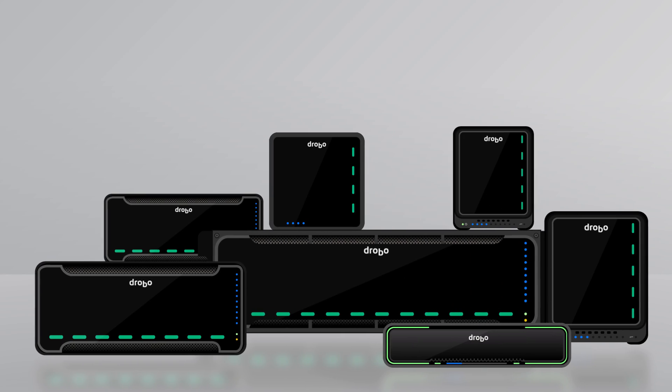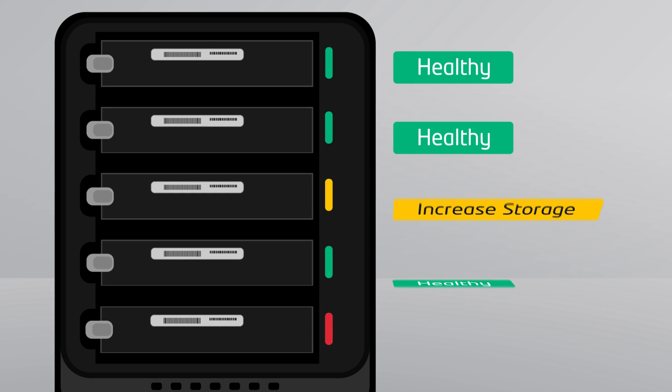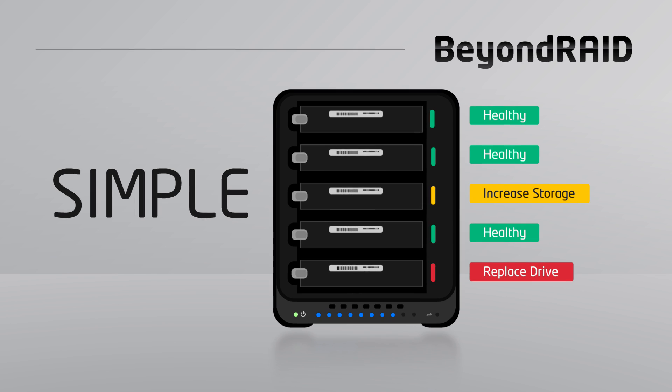Built into every Drobo is our Beyond RAID technology. Beyond RAID is simple to use. Lights on the front of the Drobo show the health of the system and their utilized capacity. If you can read a traffic light, you're already a Drobo expert.